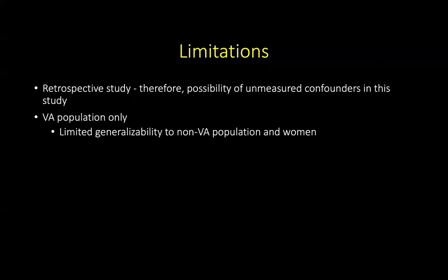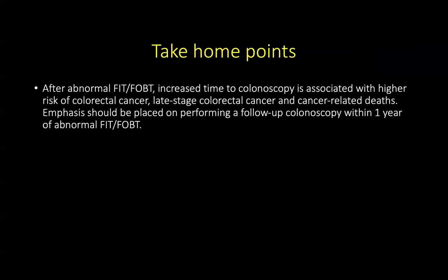The limitations of this study are that it is a retrospective study and uses VA population only. For those unfamiliar, the VA is a huge network in the United States that cares for military veterans, and so the data from this study may have limited generalizability to non-VA populations and to women. Therefore, after abnormal FIT or FOBT, increased time to colonoscopy is associated with higher risk of colon cancer, late-stage colon cancer, and cancer-related deaths. Emphasis should be placed on performing a follow-up colonoscopy within one year of an abnormal stool test.